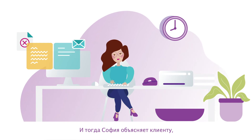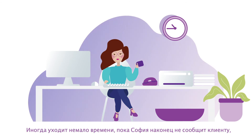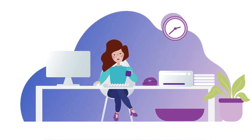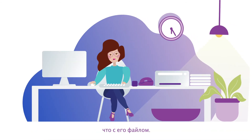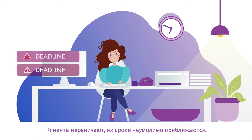Sophia then has to explain to the customer why the file needs to be fixed. It can take a long time for Sophia to be able to let customers know about their file status. Customers get frustrated and their deadlines are getting closer.